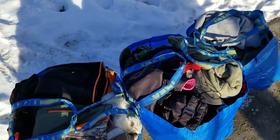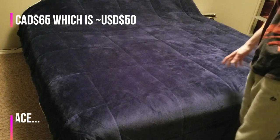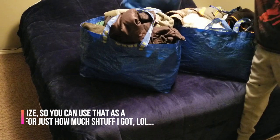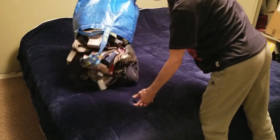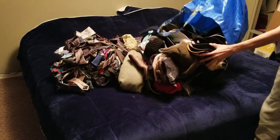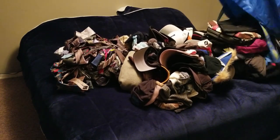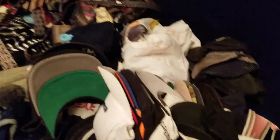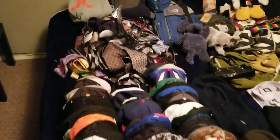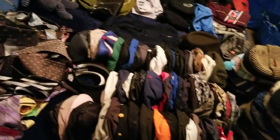I went to the bins for the first time in six months, so that's exciting. I spent $65 Canadian, which is about $50 US, and I got three bins of stuff. I organized everything and this is all I got — all this for $50 American.